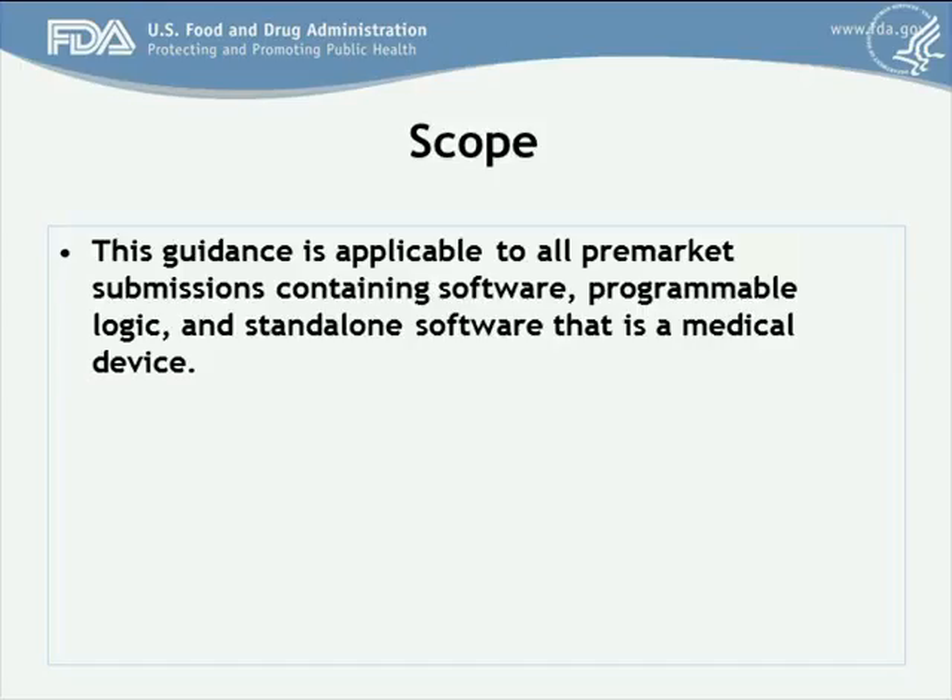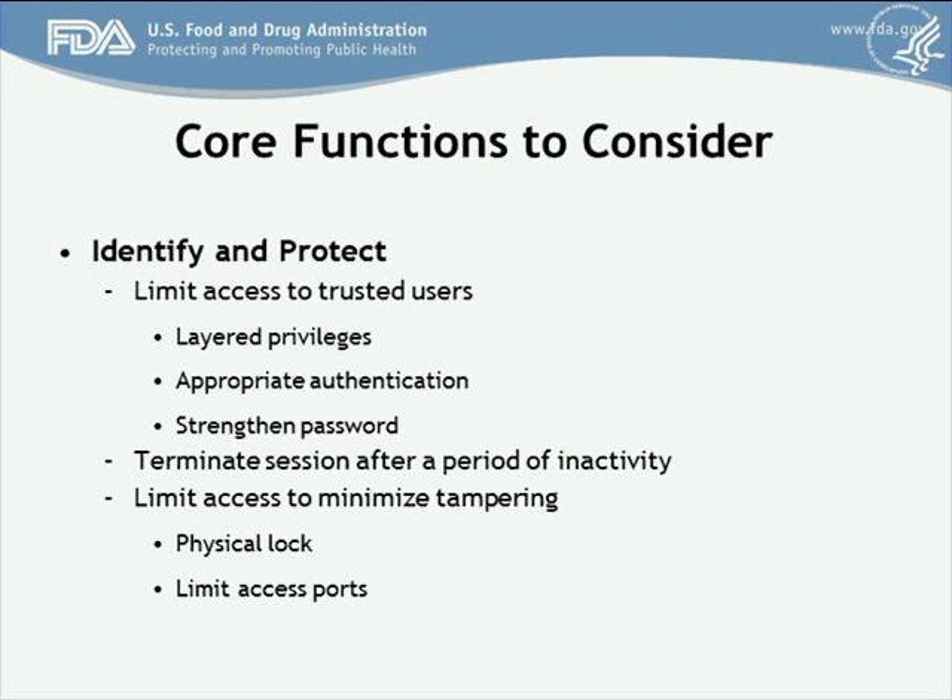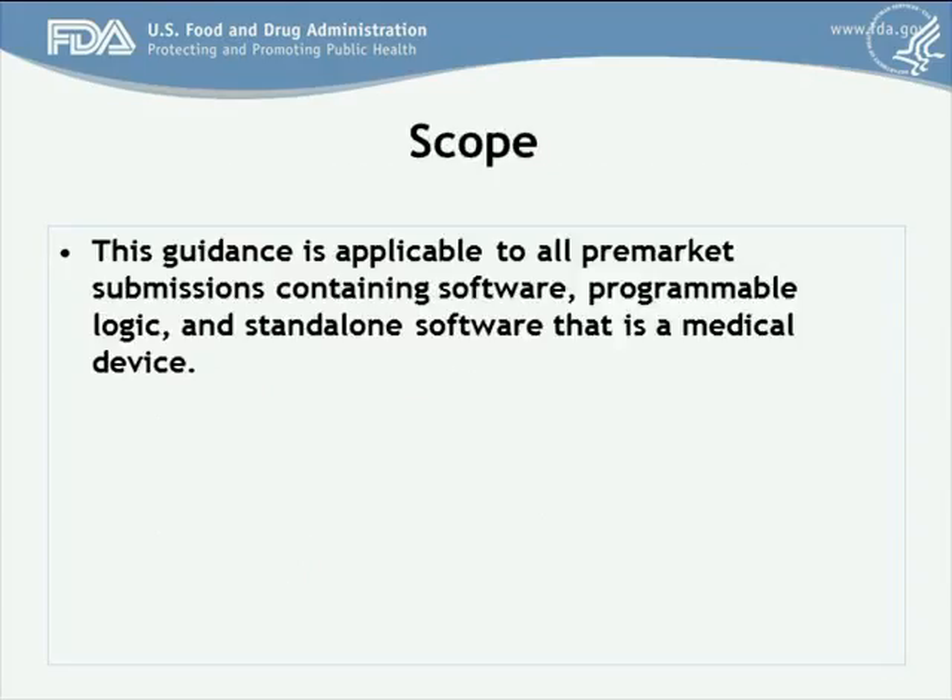The agency recommends the instructions of use and the product specifications of a medical device include information on what cybersecurity controls are expected in the intended environment of use. This guidance is applicable to pre-market submissions for medical devices containing software, program logic, or standalone software that is a medical device. Types of submissions that this guidance applies to are pre-market notifications, de novo submissions, pre-market approvals, product development protocols, and humanitarian device exemptions.